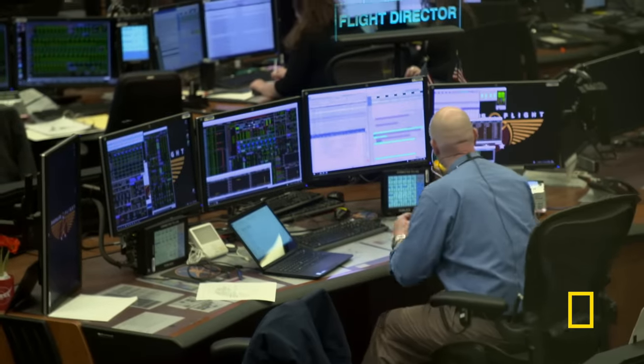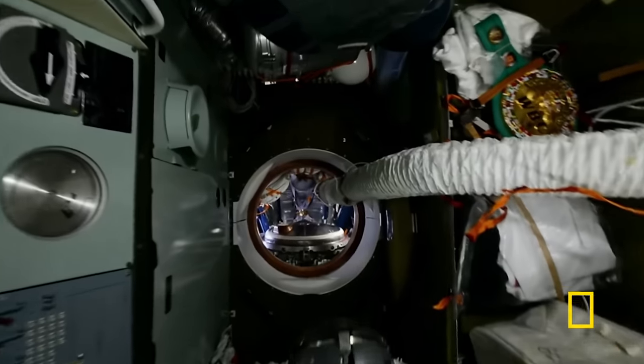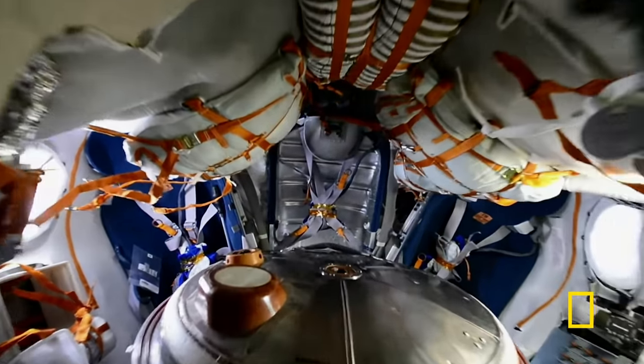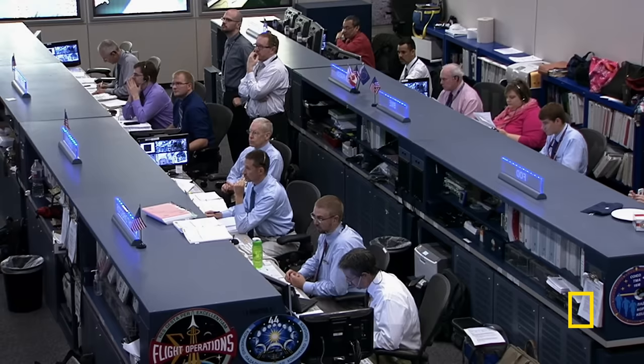The hatches can withstand a sudden loss of pressure that would come from the hull being breached. Coming up on the six-minute mark — if there is a puncture, any loss of air could lead to a serious emergency. Coming up on the three-minute mark. The crew takes no chances and heads for the escape vehicles.